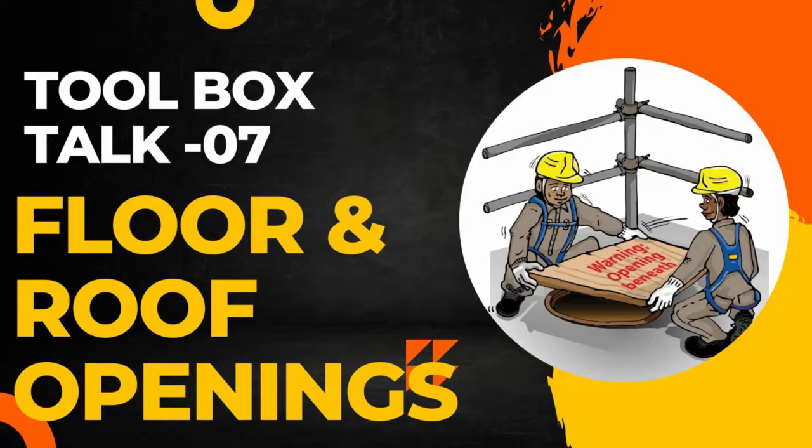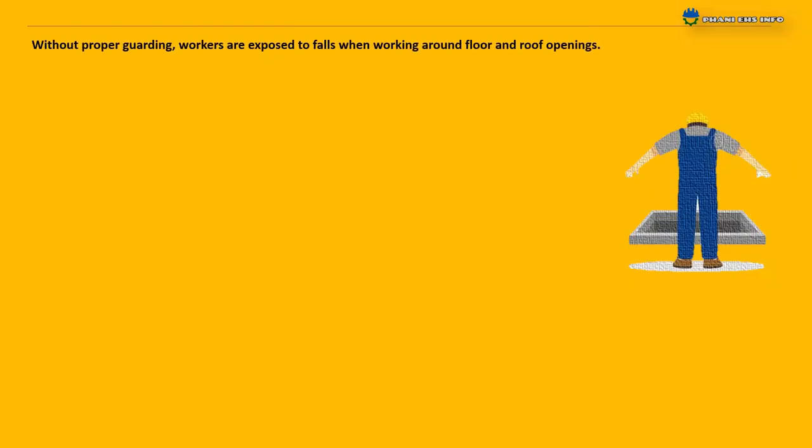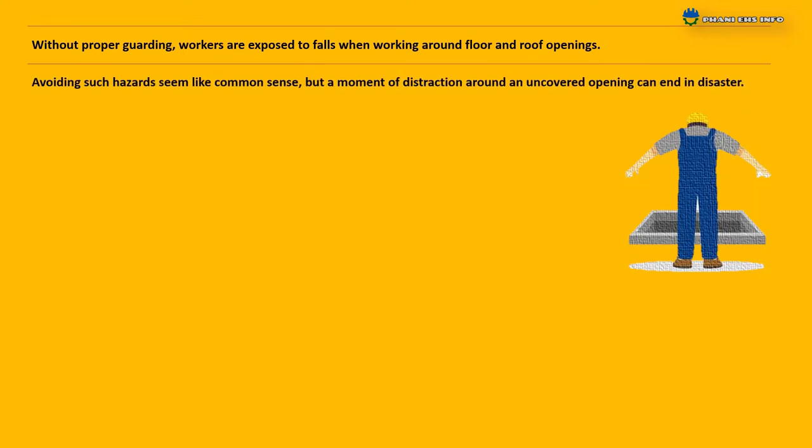Welcome to Funny EHTs Info. Today's toolbox topic is floor and roof openings without proper guarding. Workers are exposed to falls when working around floor and roof openings. Avoiding such hazards may seem like common sense.